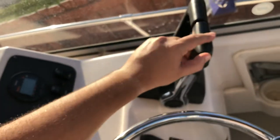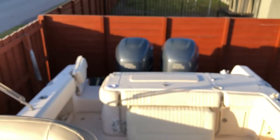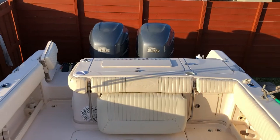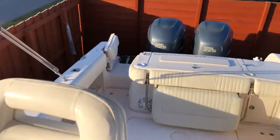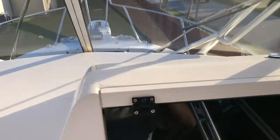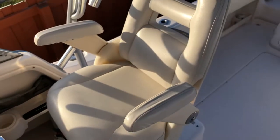There's trim and tilt for both motors, individually controlled. The windlass is up here — I'm not going to operate that; the anchor is locked of course. This also has the optional helm seat as you can see.